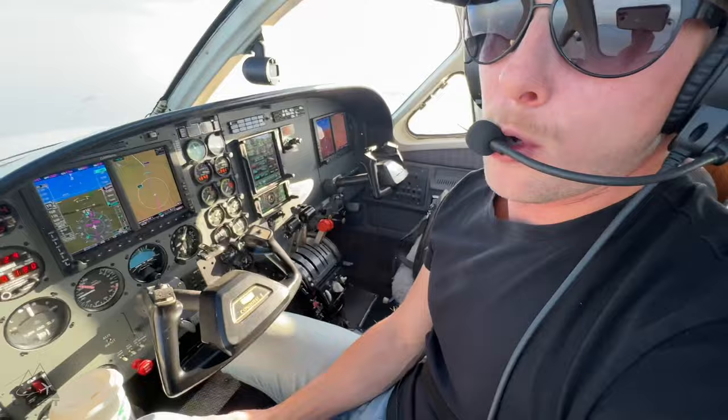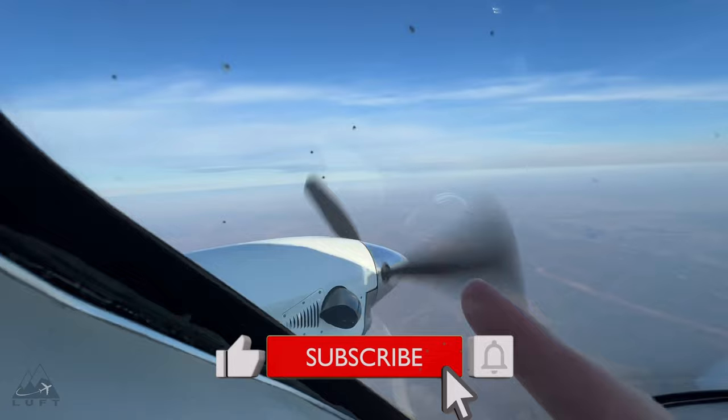I hope you guys enjoyed this video — don't forget to like and subscribe. I've got to land the airplane right now; the airport's somewhere over there but it's a little smoky and hazy. We'll catch you on the next video, next adventure — happy and safe flying everybody, bye bye!